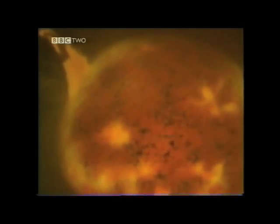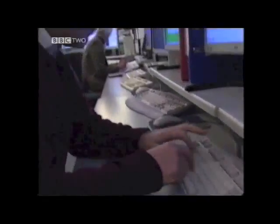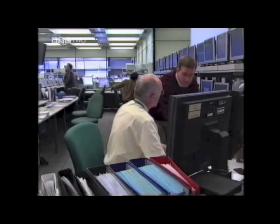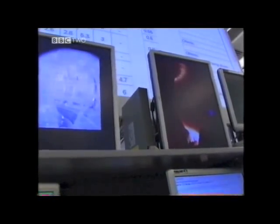The temperature at the centre of the Sun is 15 million degrees centigrade. Scientists here have created their own tiny star that is ten times hotter. Their goal is to produce a cheap, safe form of energy that emits no harmful gases and no dangerous waste.